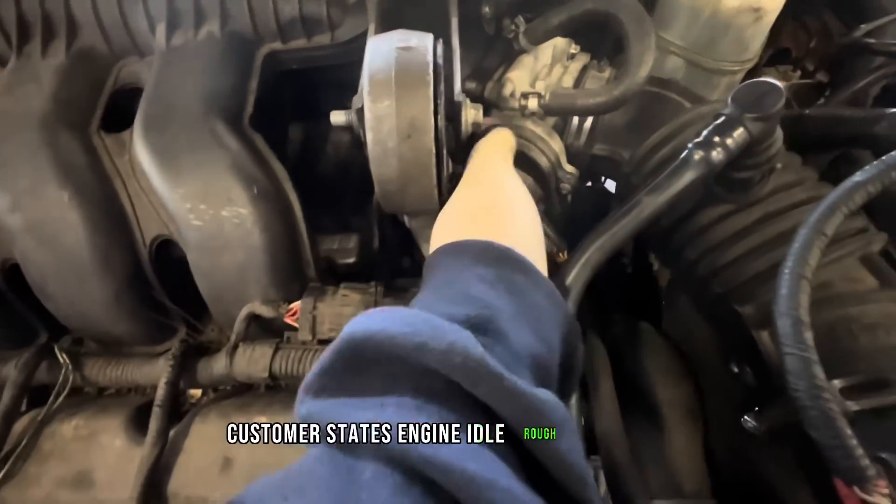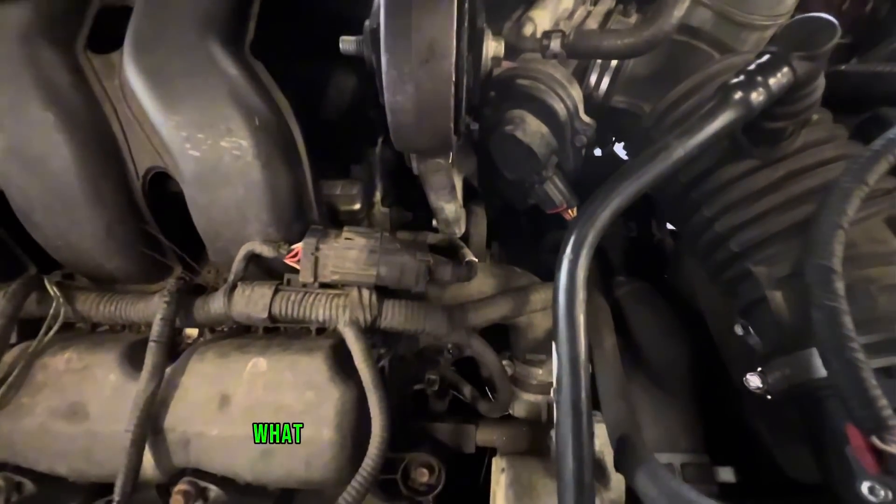Customer states engine idle rough and keep dying. What could it be? Sounds like a vacuum leak.